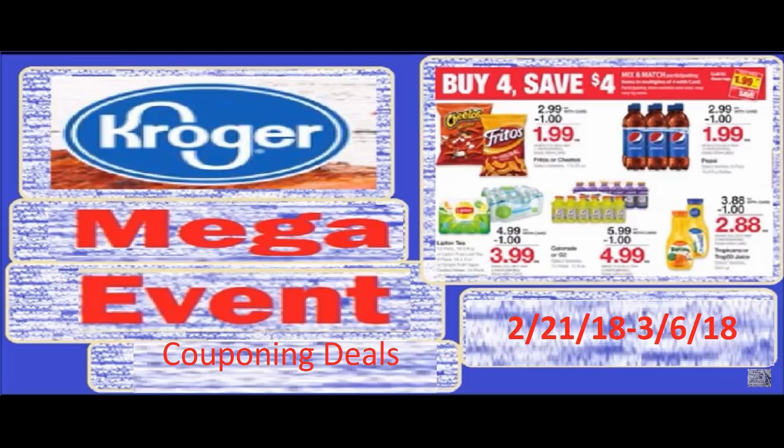We're going to dive into the coupon matchups. I would really appreciate it if you would print the coupons using the links I will have in the comments section below. It really helps me out and allows me to continue to bring you these videos, so if you enjoy these videos please do that. Let's dive right into these awesome Kroger deals.